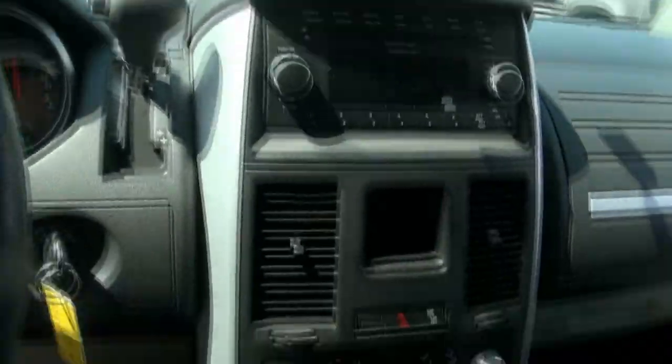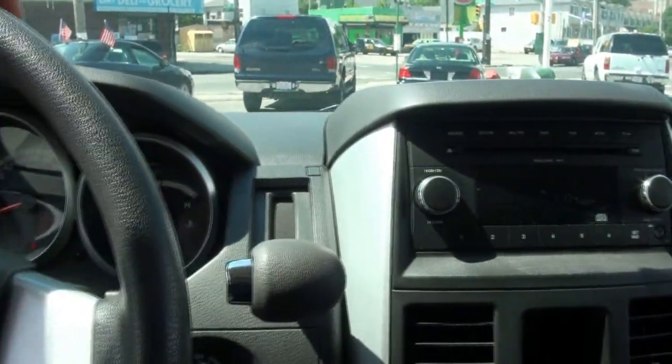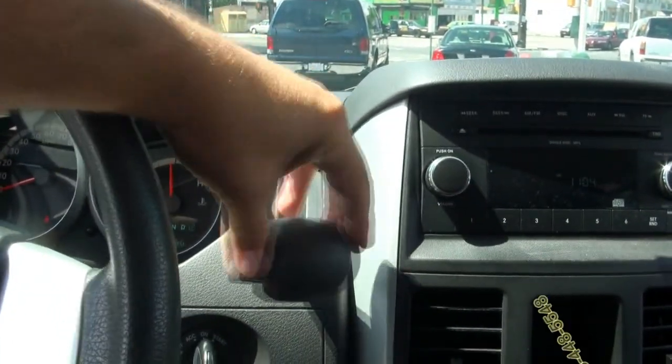74,856 miles. Your shifter is up here and it also has the AutoStick feature, so if you want to shift manually, you can.